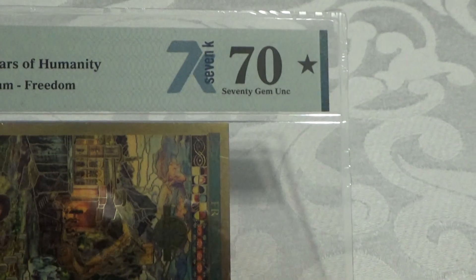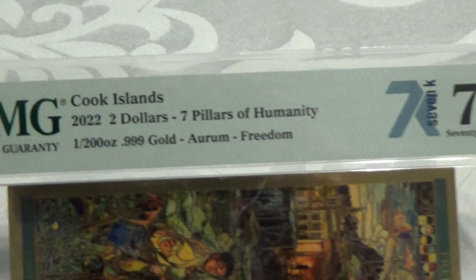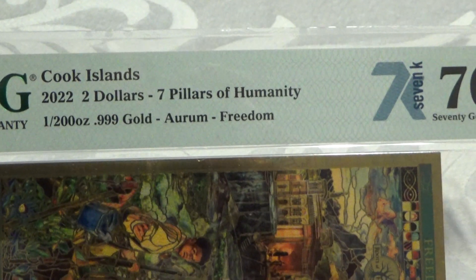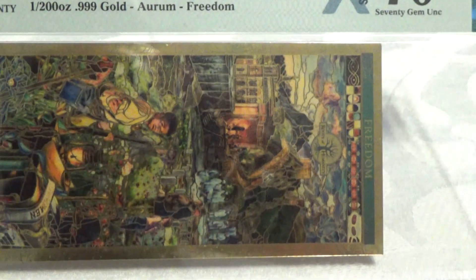Each one is a 70 gem UNC — so it's perfectly graded. PMG is Paper Money Guarantee Corporation. It's a $2 face value and it's 1/1200th ounce of gold. This one is the Freedom stained glass window.